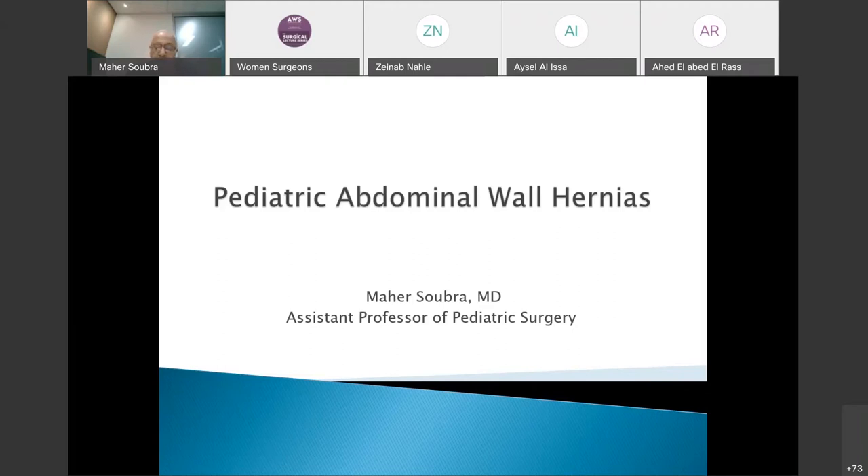The first topic today will be about pediatric abdominal wall hernias. There are a few of these in the abdominal wall of the pediatric patient, so we'll go through most of them. I'll try to finish in 50 minutes, leaving 10 minutes for questions and discussion.